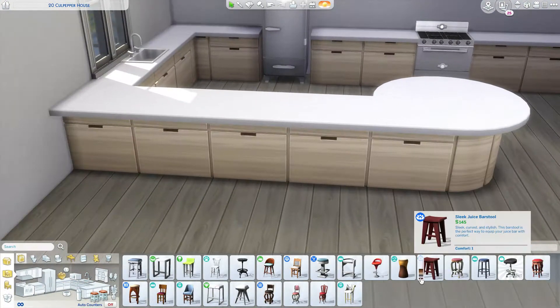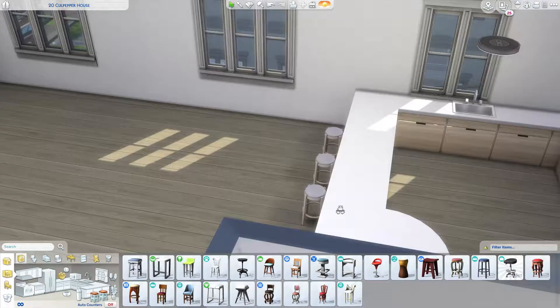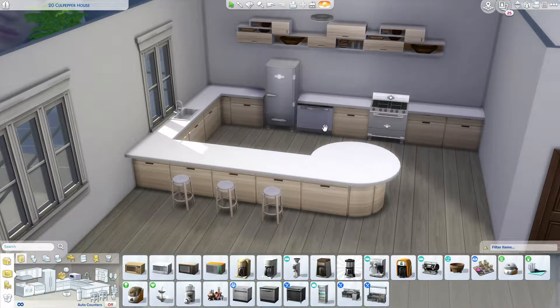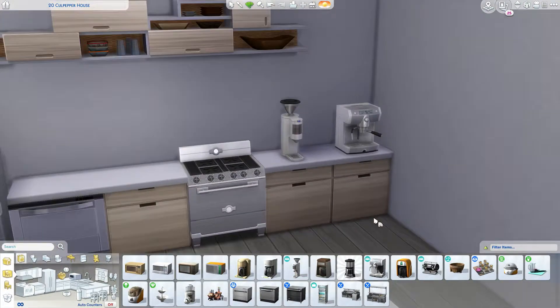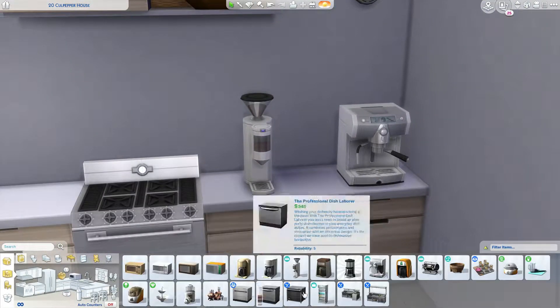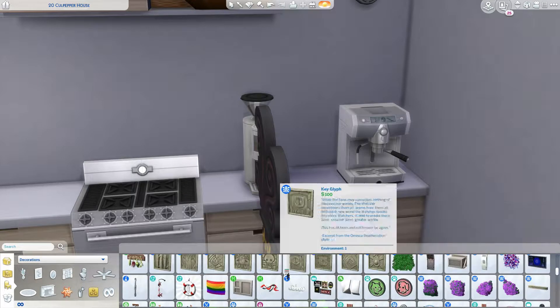I wanted the stuff that came with that pack, and I just wish it was like Sims 3 days where you could buy like one or two items off the store and that would be it. That was so good — bring it back, Sims team. There were a few items I wanted, like the windows, which I thought were really cool, but some of the other things I didn't want.